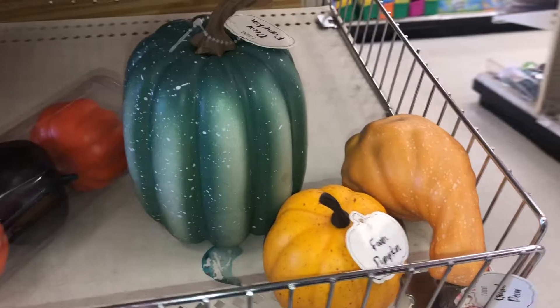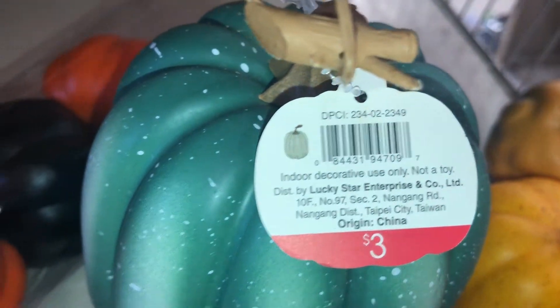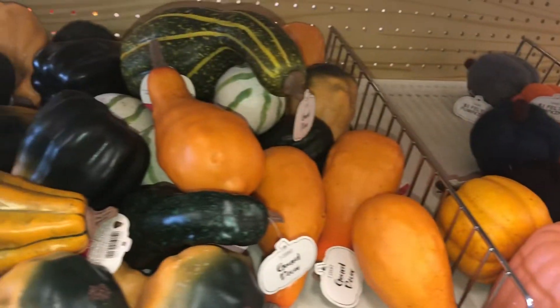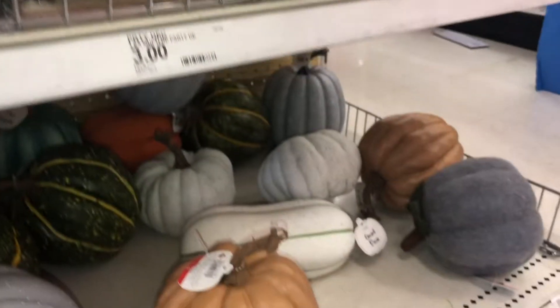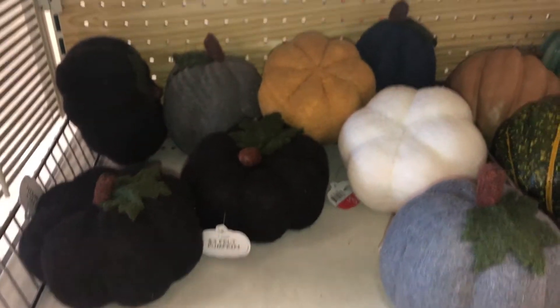There's a huge pumpkin for three dollars, DPCI 234022349. They have a lot of felt pumpkins in dark brown, teal, orange, and green — definitely dark brown, not black. All the pumpkins range from one to three dollars depending on size, but look at all the different shapes.